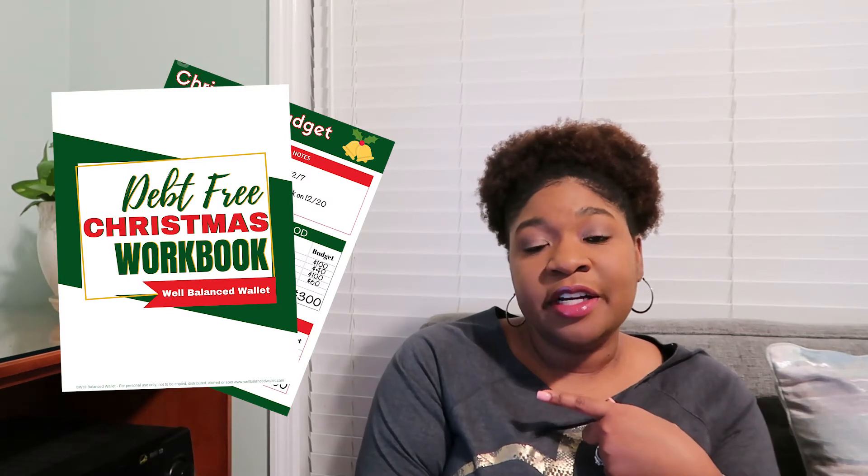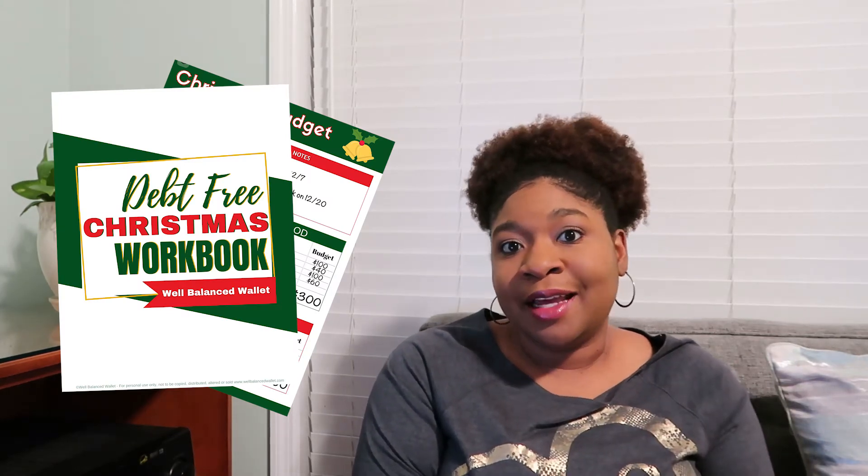Now that we have our regular monthly budget taken care of and we know how much we can allocate towards Christmas, it's time to write out your plan. If you want to follow along on this next part, be sure to download the debt-free Christmas workbook at WellBalancedWallet.com. Write down everything that you plan on doing for the Christmas holiday, and that includes events that you want to attend, travel, parties, food that you need to purchase, and anything else in between. Next, you want to add any important dates to your calendar to make sure that you don't forget anything and that you shop for things before the event comes up.